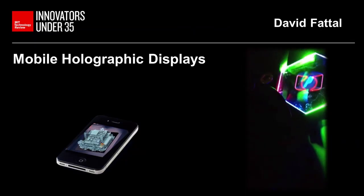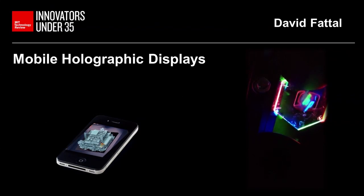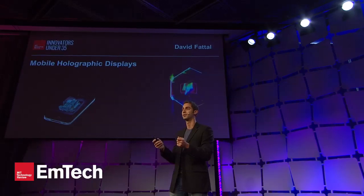And moreover, as you tilt or rotate the screen in an arbitrary way, you will see the imagery with the correct perspective without any kind of jumping or dark zone between the views.